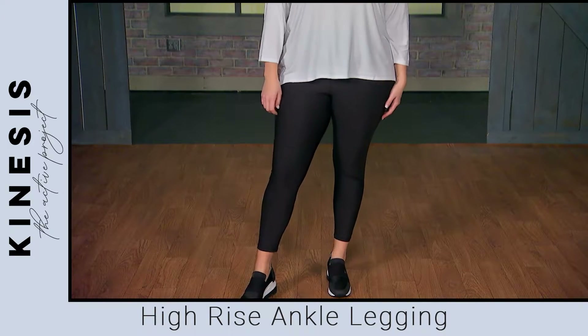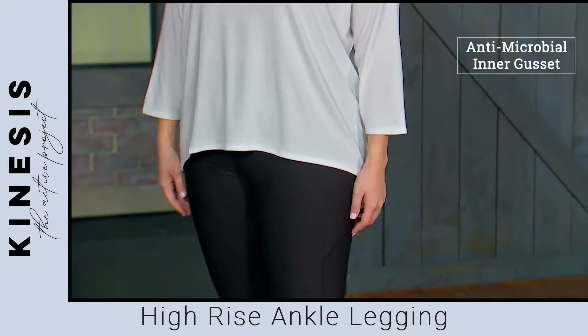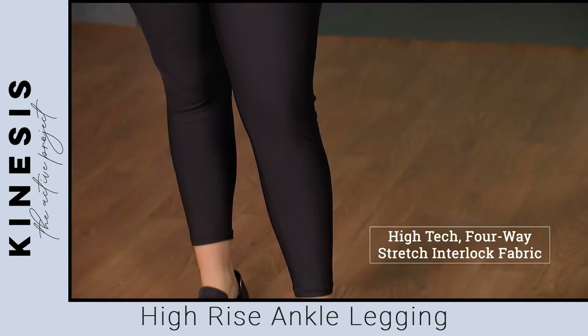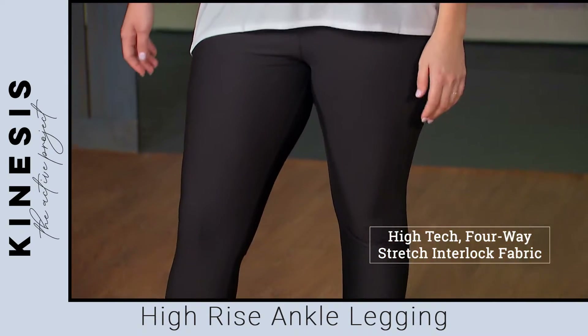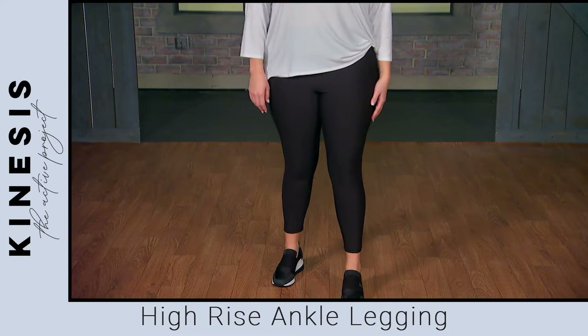Not to mention, breathable and moisture-wicking fabric with an anti-microbial inner gusset helps you stay cool and dry all day, while high-tech four-way stretch interlock fabric provides stretch and recovery, as well as comfort and mid-weight compression.